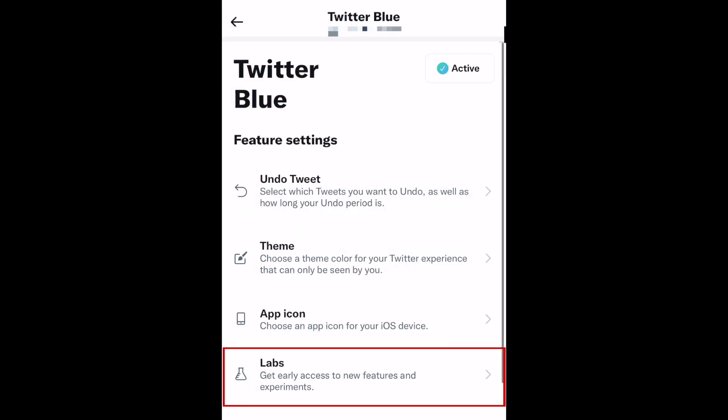Twitter Blue also gives you access to features currently being tested. Check them out in the Labs section.